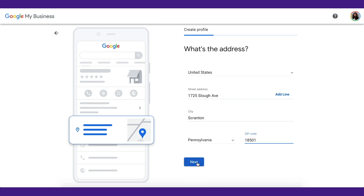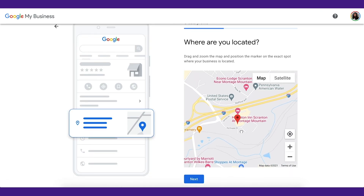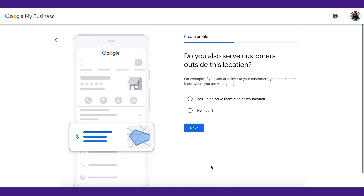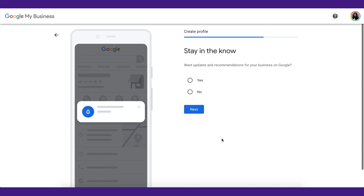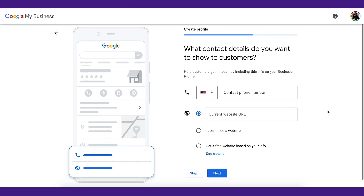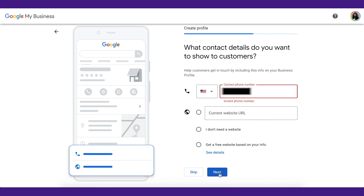If you're displaying an address, you might be asked to point to the exact spot where your business is located. Click Next when finished. If you're not showing your address, you'll be asked to provide your business phone number and website. If you are showing your address, you'll also be asked if you serve customers outside of your location. Choose your answer and click Next. Then add your phone number and website address and click Next. If you're not showing your address, you can skip to step 10.